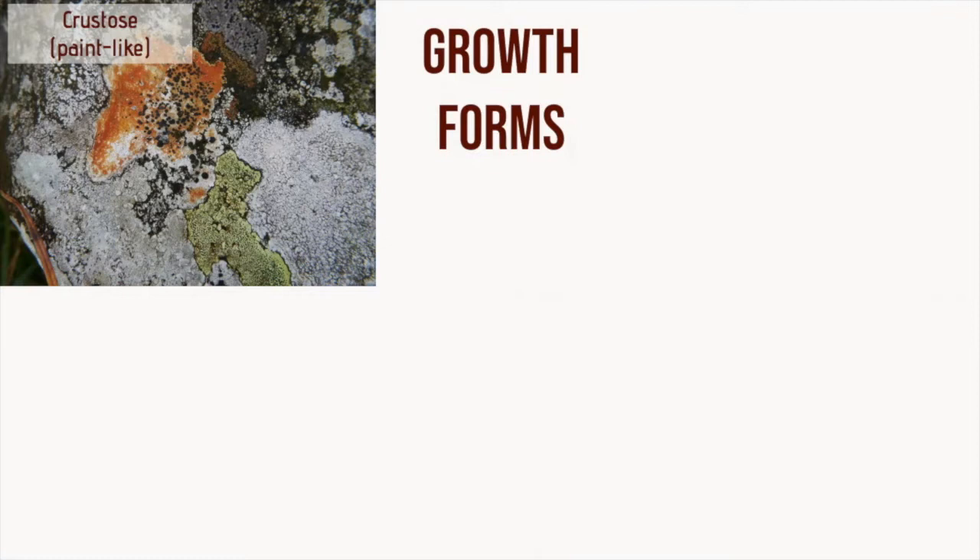Crustose lichens appear to be painted onto the surface, and they don't have any roots as such, but do attach via specialised fungal cells. They don't have any ability to take up water, unlike true roots on plants, but they anchor the lichen onto the substrate. Crustose lichens would grow circular crusts if there was no competition, but because they always grow in communities, they have to compete — and hence we get this wonderful array of colourful mosaics on rocks.